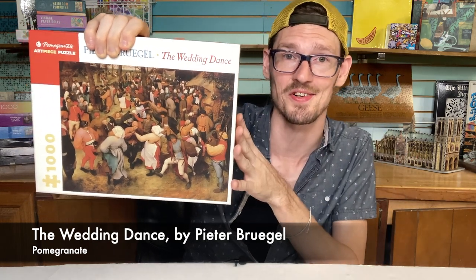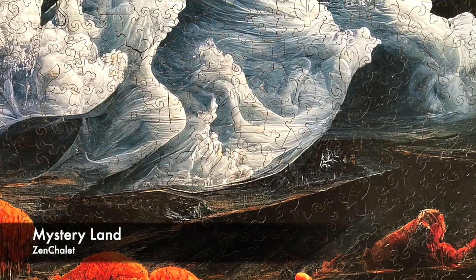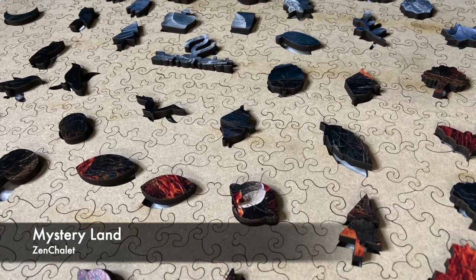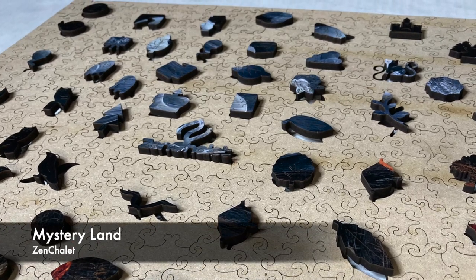One last puzzle — this one was part of last week's haul. This is a Zen Chalet puzzle, 500 pieces, called Mystery Land. Really cool, imaginative, spooky image. The whimsy pieces in this one are fantastic — all sorts of mysterious and spooky shapes: cats and bats and crows and moons and eyes. I enjoyed this one a lot. The orange came together really quickly; the rest of it took a lot longer. But I love the piece cuts from Zen Chalet — they're a lot of fun to work with, even when the image is really hard. This would be a great one to get for Halloween time. I'm definitely gonna be keeping this one in my collection. That's everything I've got going on this week — be sure to tell me what's going on in your puzzling life.